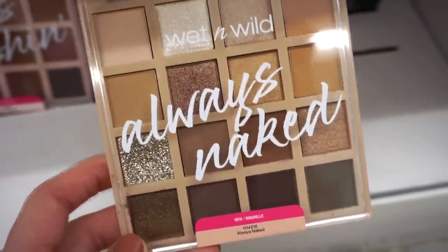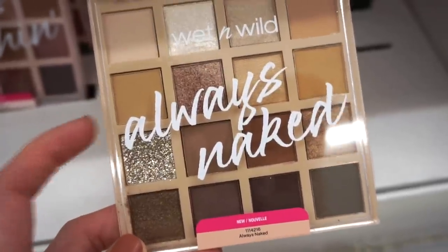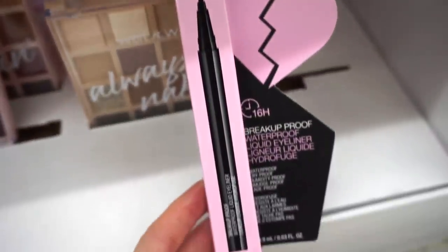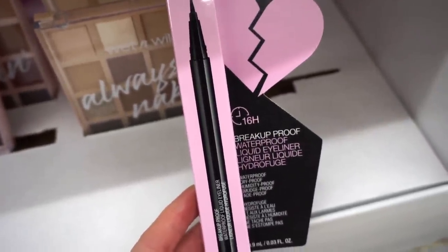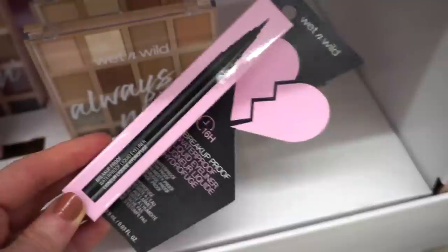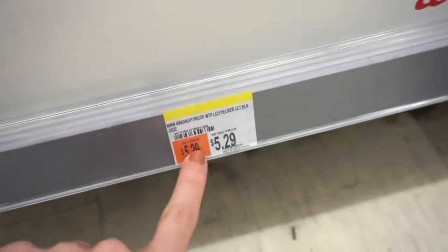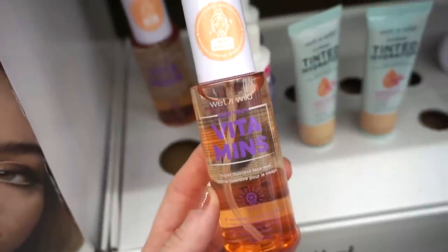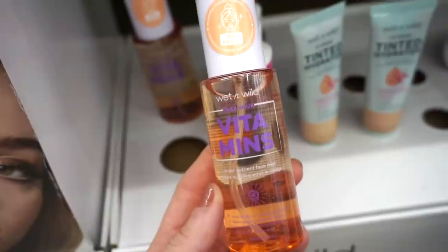The Always Naked palette is slightly cooler tone; you also get mattes, metallics, and one glittery shade. They also have the Wet and Wild makeup-proof waterproof liner — I've been really into these liners lately, and I'm curious to see how this one will perform. It looks amazing and you cannot beat the price: $5.29 for the liner and $9.99 for the palettes.